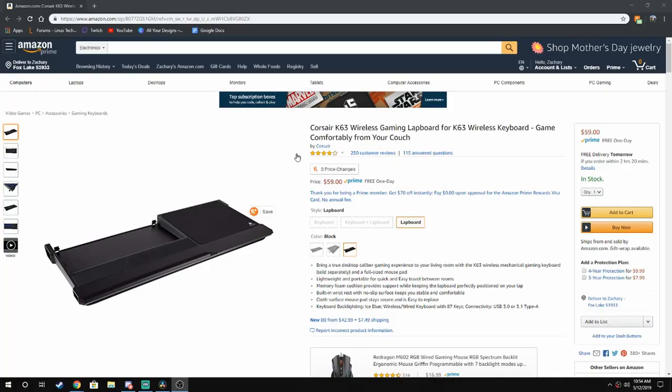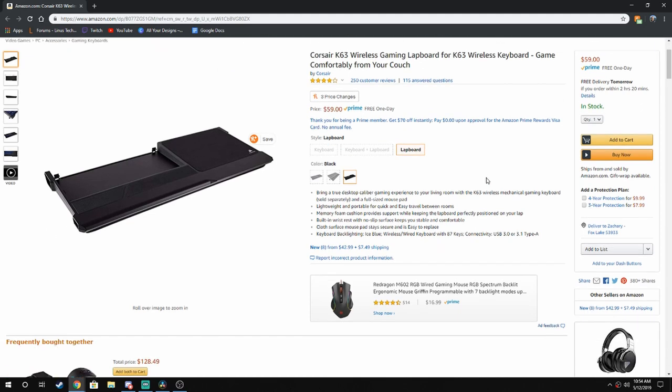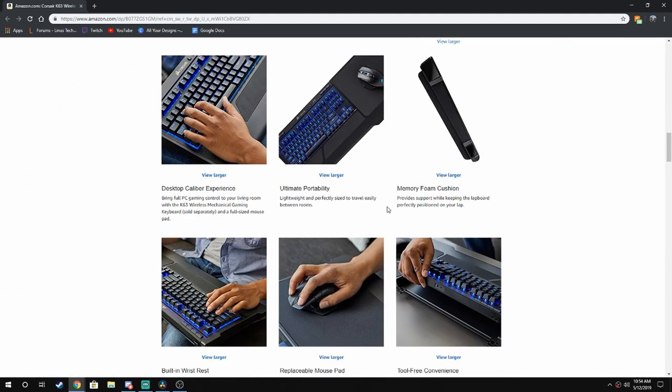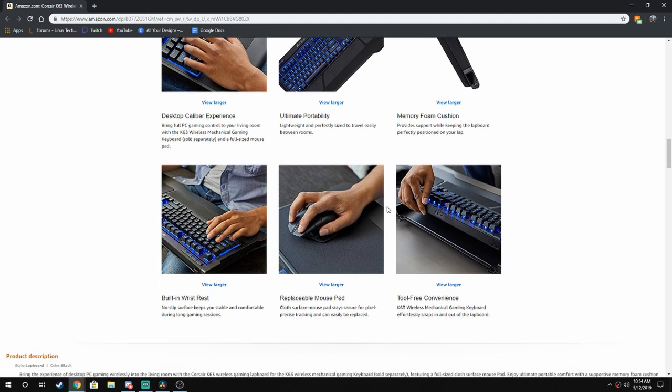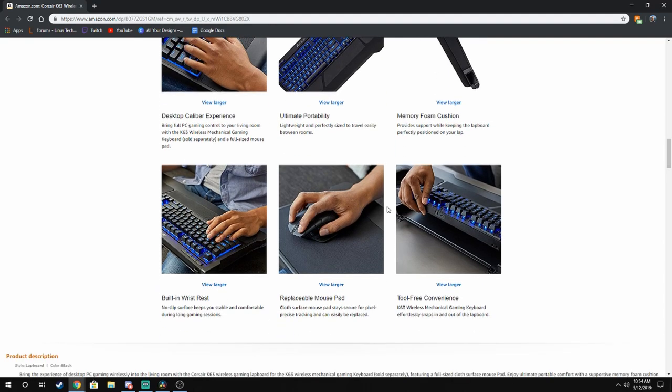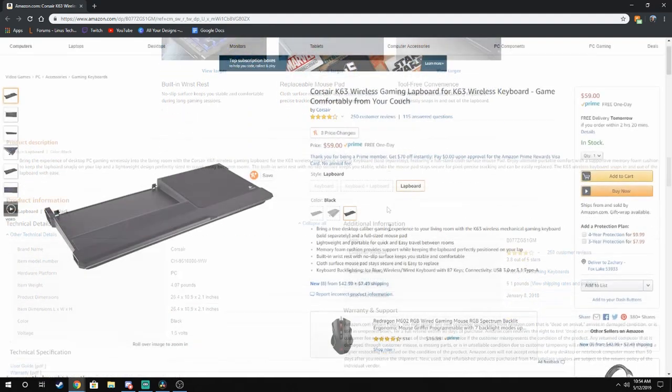Finally, on to where everything will rest. If you decided to go with the K63 as your keyboard, your choice of what to rest it on becomes a bit easier. I would recommend checking out the Lapboard by Corsair, because it was designed to hold the K63 and lock it into place. It comes with a decent sized mouse pad and the design is nice — everything's flush and seems to be sturdy overall. You can find the Lapboard on Amazon for about $60.